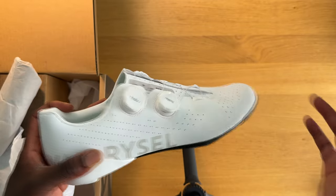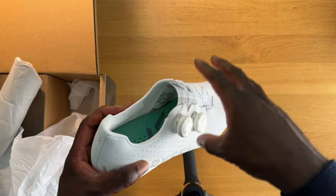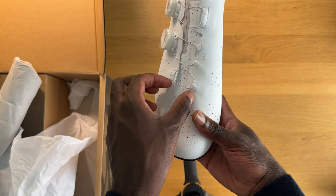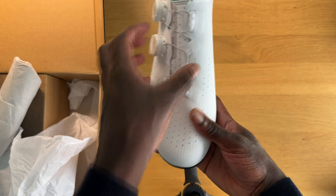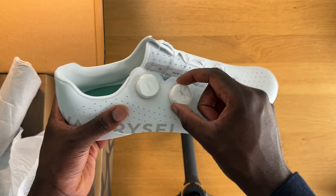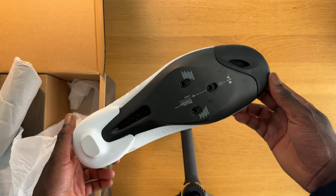My first criticism is that I wish the dials were placed a bit further apart. They are quite close together, so when I put my foot in the shoe it doesn't lock down as well. I would have preferred if the tightening ran further down towards my forefoot — so I feel really tight here and locked down, but I'd like that a little further down. That probably could have been achieved if the lower dial was positioned further down.